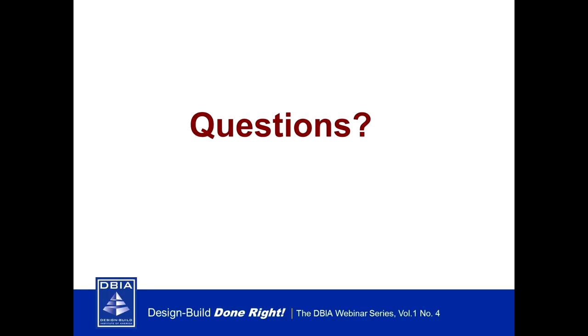Our last question: Are the core courses required to be completed prior to submitting the application? The answer is no.